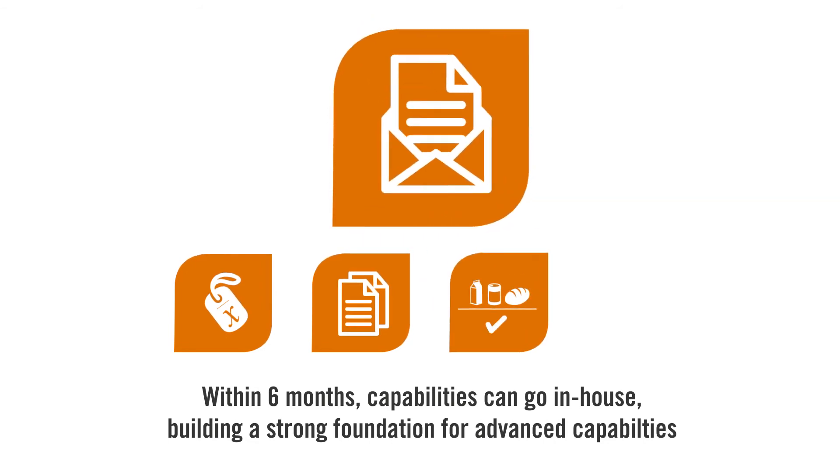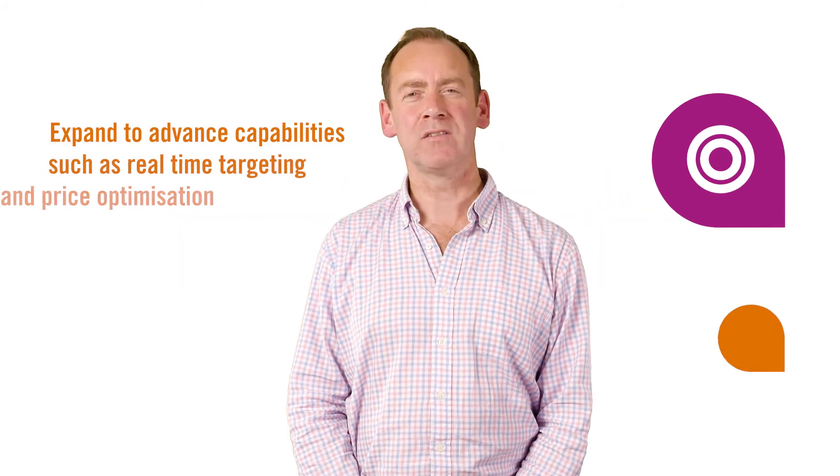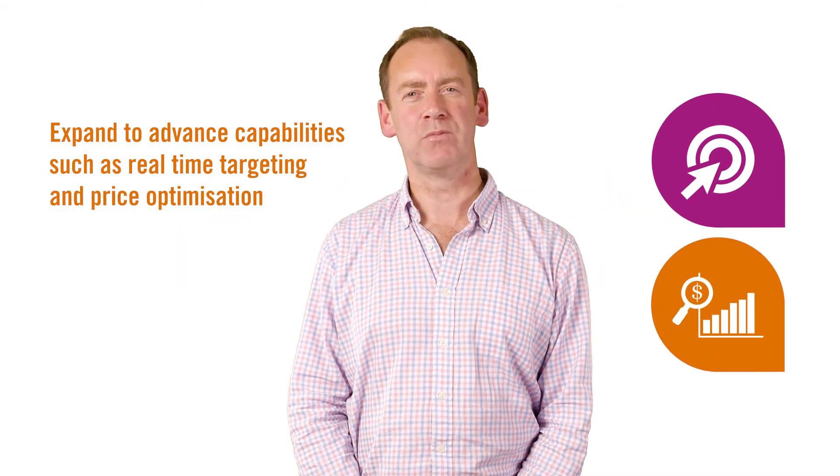This also provides a really strong foundation to move to more advanced capabilities such as real-time targeting and price optimisation.